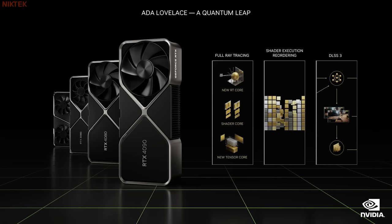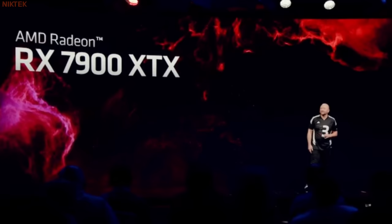Ada is a quantum leap for gamers. The GeForce RTX 4090 is $1,599. I'll show you some performance.